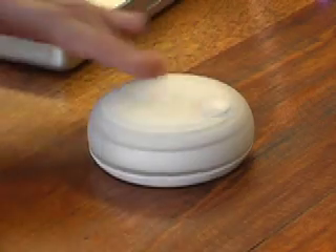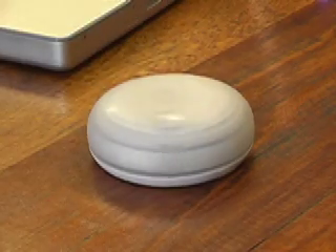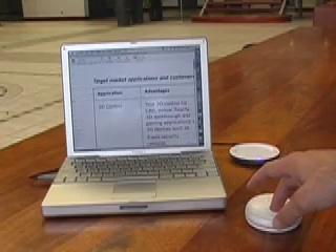The three-star mouse provides unique rotational input, giving it a total of three input axes. This allows fluid scrolling with ergonomic advantages and compatibility with all current applications.